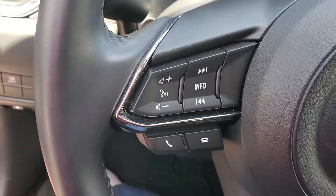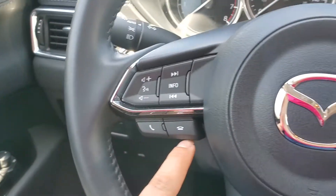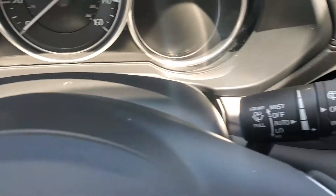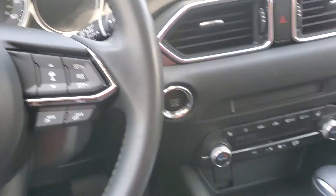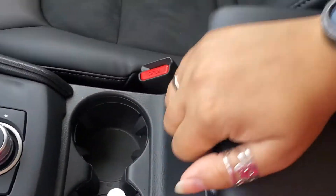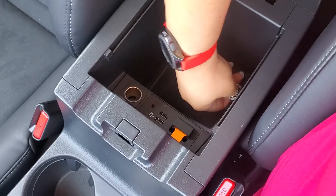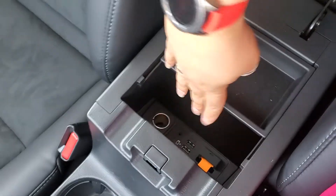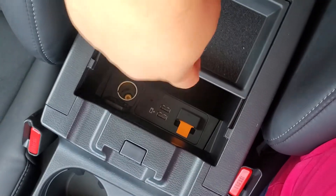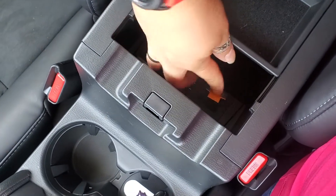Getting into the car, here we have controls for the music, auto headlights, and rain-sensing windshield wipers. You have your adaptive cruise control, and cup holders are right here. Over here we have Apple CarPlay and Android Auto. There's a little tray here, and if you choose to add Mazda navigation, it will insert in here.